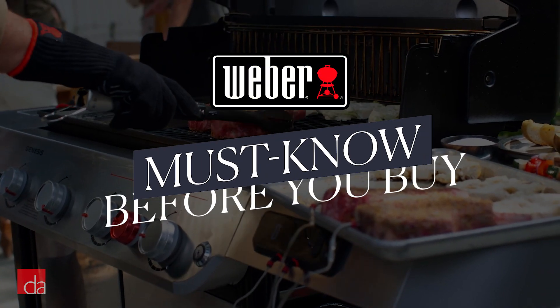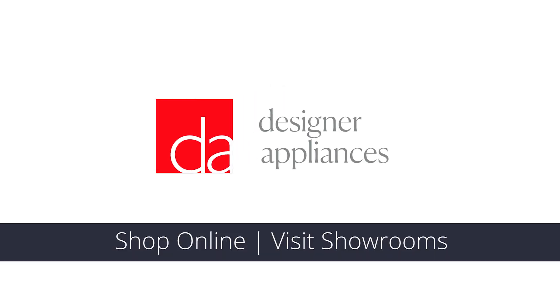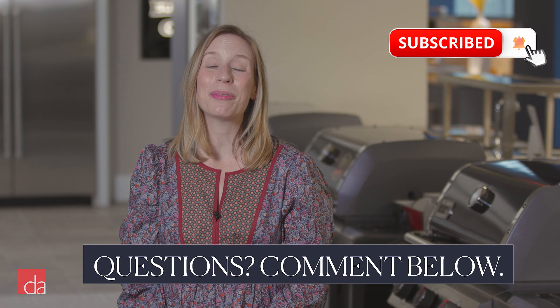We're the only appliance store that makes it our job to take the stress and confusion out of appliance shopping. Today, I'm going to share three things you need to know about Weber. I'll also help you sort through Weber's gas grill lineup and tell you which one we think is the real standout. Before we jump into all things Weber, have any questions? Post them in the comments and we'll get you an expert answer.